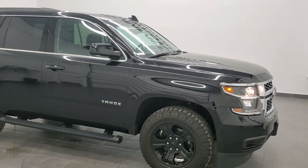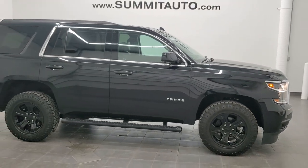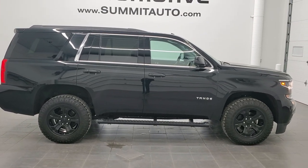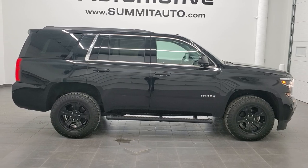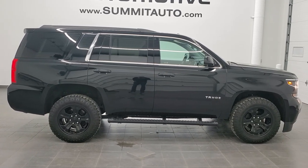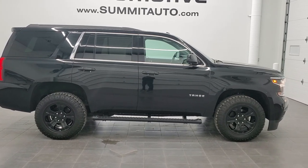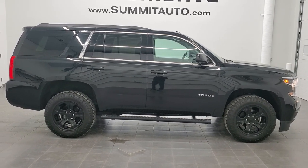To see more pictures of this Tahoe or one of our other 450 new and used cars, trucks, SUVs, minivans, Wranglers — you name it, we got it. Go to www.summitauto.com for full pictures and descriptions of every single vehicle from two locations. And if you'd like to check out more HD videos, you can go to youtube.com/summitauto.